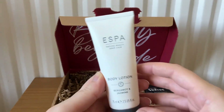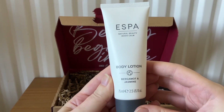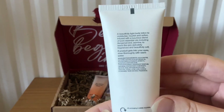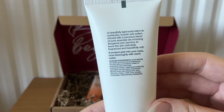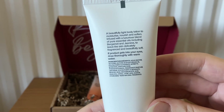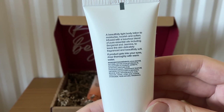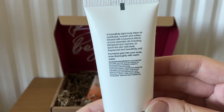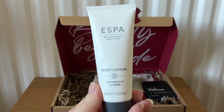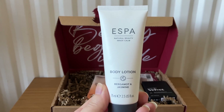The first item this month is Esper Body Lotion in Bergamot and Jasmine, 75ml. It's a beautifully light body lotion to moisturize, nourish and soften, infused with a luxurious blend of pure essential oils including bergamot and jasmine, to leave the skin delicately fragranced and beautifully soft. This is travel size and the RRP is £6.30.